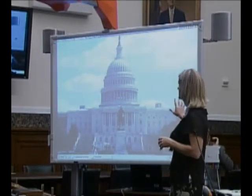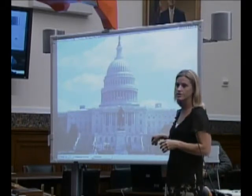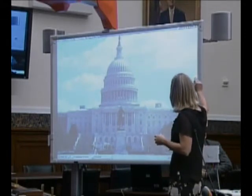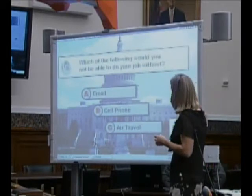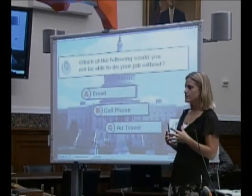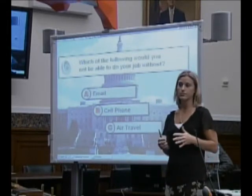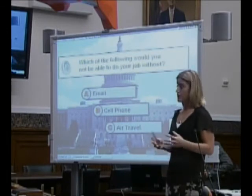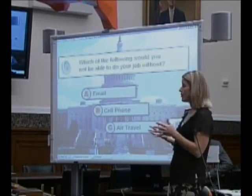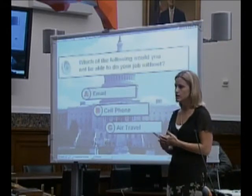I've only had this type of technology in my classroom for one year, but I can't imagine walking into a classroom without one now. If you could imagine trying to perform your job without the use of cell phones — would you technically be able to do it? Probably not efficiently. But my point is, if cell phone technology is available, why not utilize it?